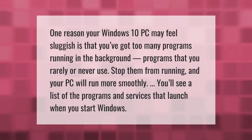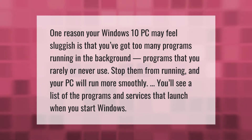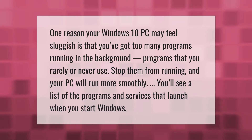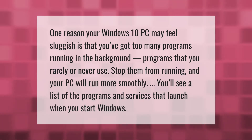One reason your Windows 10 PC may feel sluggish is that you've got too many programs running in the background — programs that you rarely or never use. Stop them from running and your PC will run more smoothly. You'll see a list of the programs and services that launch when you start Windows.